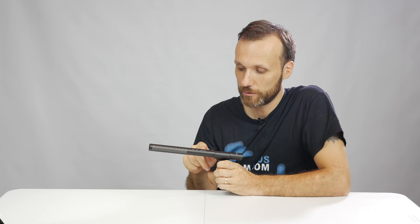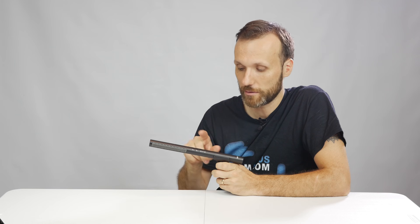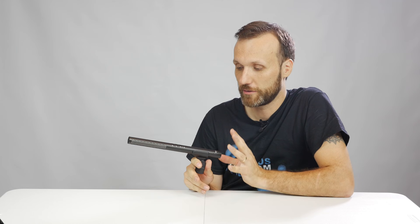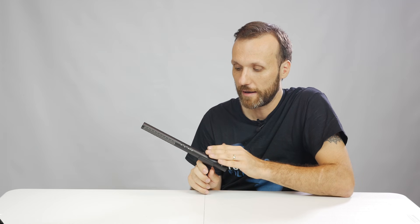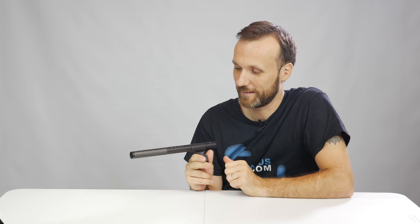If you wanted to connect this microphone directly to a camera that doesn't supply phantom power, you don't have to worry — just charge up the internal lithium battery, power the microphone on, and you're going to have sound. This internal battery is pretty amazing because it doesn't add much to the size of the microphone, and it's going to power the microphone for up to 150 hours — definitely more than enough for any production.